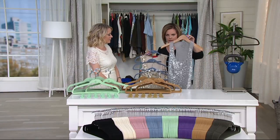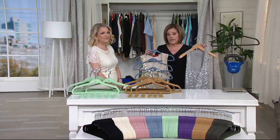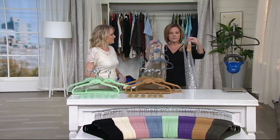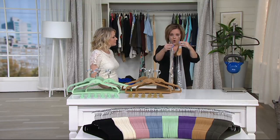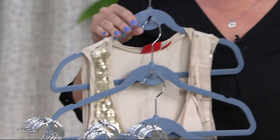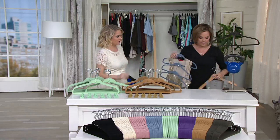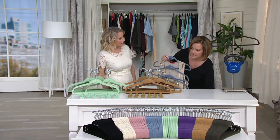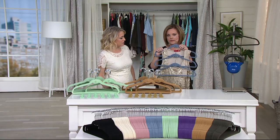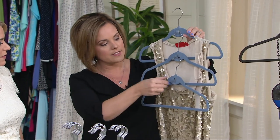Why invest in good hangers? If you've got a mishmash of hangers in random sizes and widths, I can imagine what your closet looks like — I've had closets like that. Simply by transforming to one set of hangers, look at the difference in space you're saving. And they're still really sturdy — look at this holding 20 pounds.